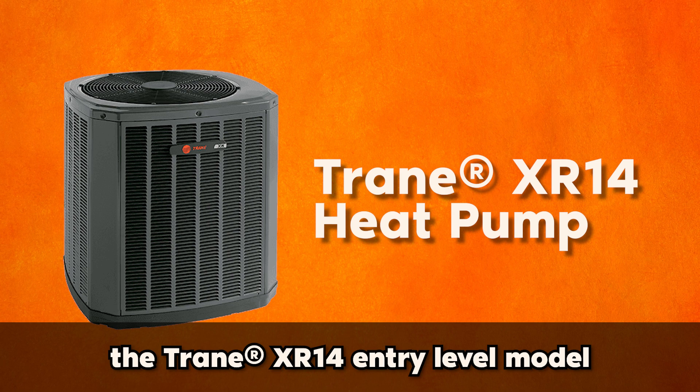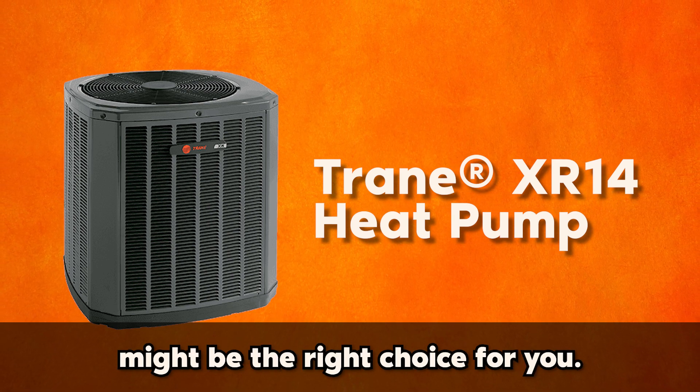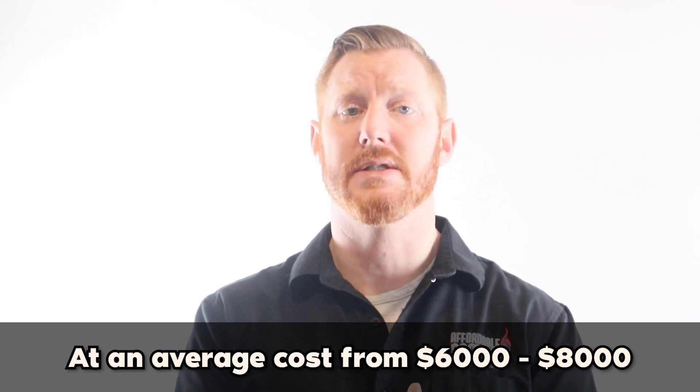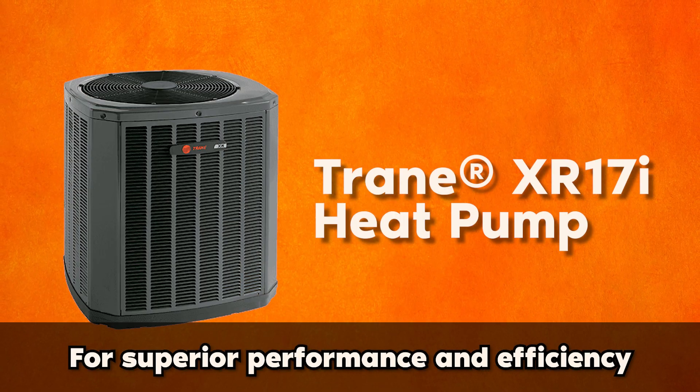For those on a tighter budget, the Trane XR14 entry level model might be the right choice for you. At an average cost from $6,000 to $8,000, it's affordable, reliable and energy efficient.